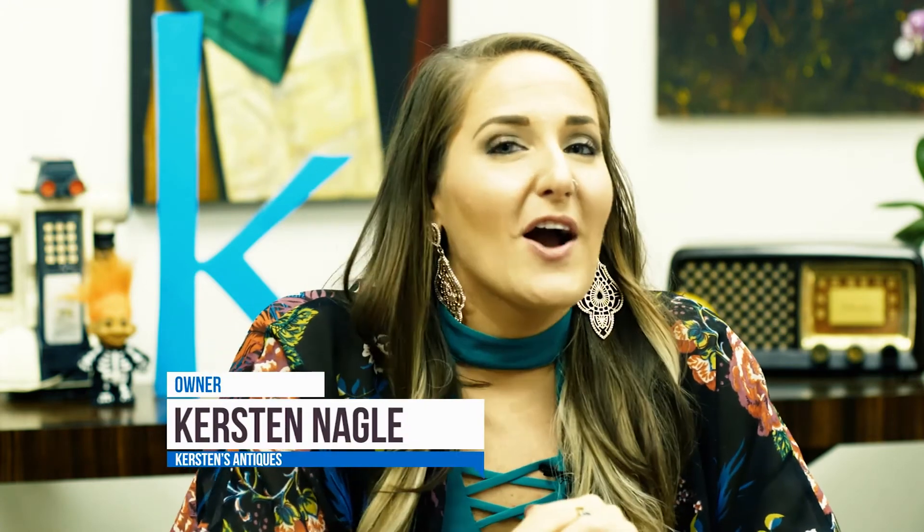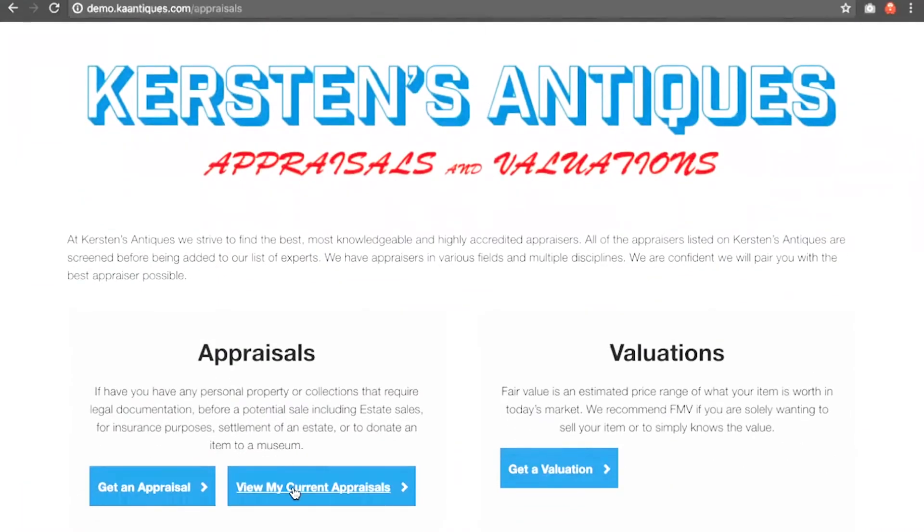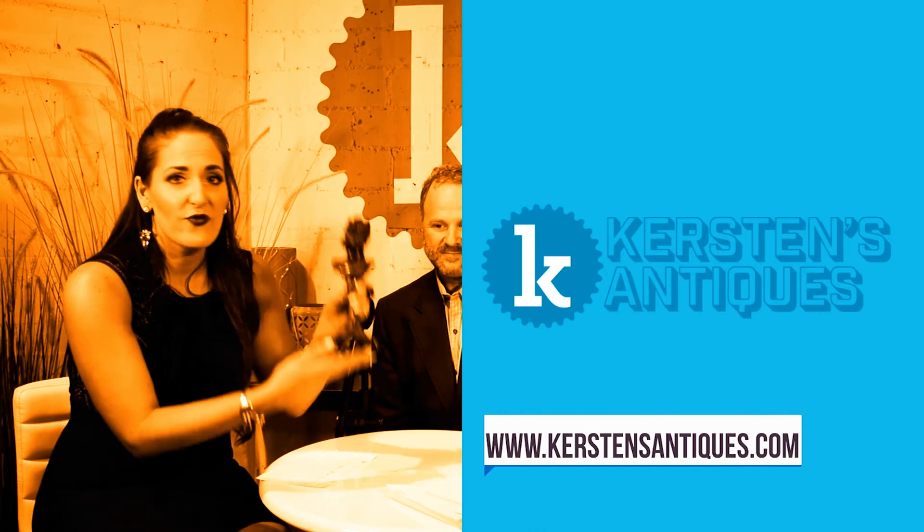Thanks for joining us for our latest video where we bring you the best of the old, the new, the odd, and the wonderful. If you're interested in this channel, go ahead and subscribe below. If you need an appraisal or have items that need restored, visit our website at kirstensantiques.com — that's k-a-antiques.com. You can also follow us on Instagram, Twitter, and Facebook for the newest and greatest. We also do contests where you can win cool stuff like find balls, shot glasses, or a t-shirt. Follow us today — we're bringing you new content every day.